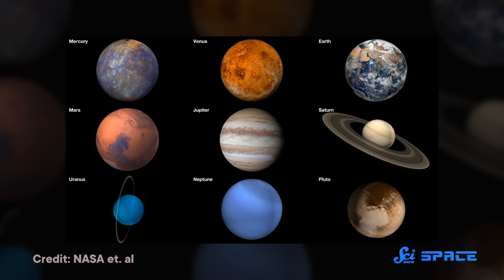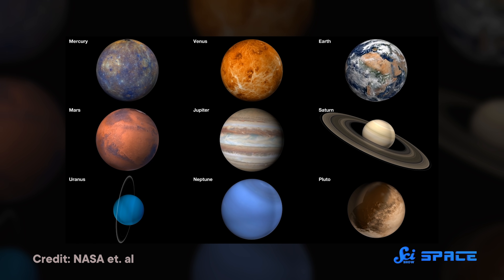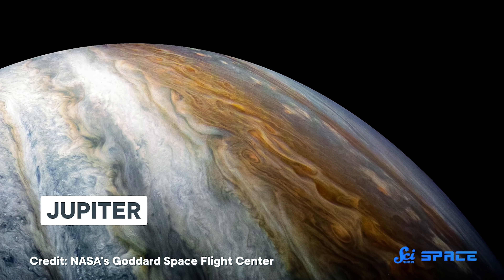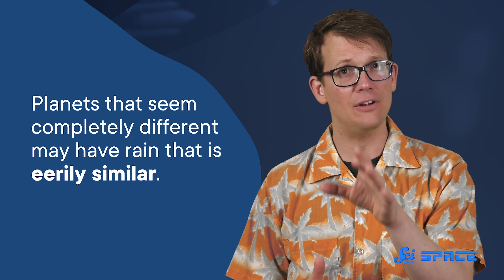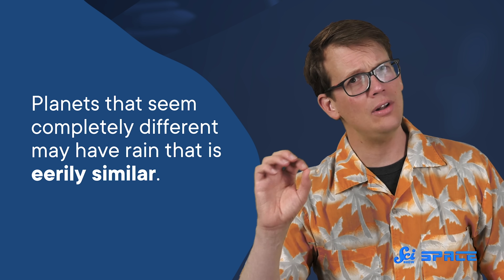If you think about the planets in our solar system, Earth definitely stands out for a lot of reasons. But one thing that isn't unique about our planet is rain. Scientists say there might be mushballs of water and ammonia deep in Jupiter's atmosphere. And on the exoplanet WASP-76b, it appears to rain liquid iron. And that's not where the surprises end, either. One research duo did some calculations, and they found that planets that seem completely different may have rain that is eerily similar.